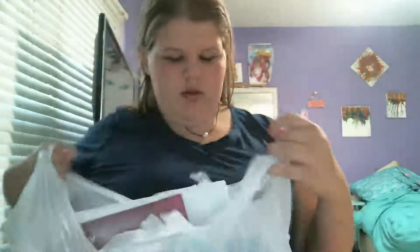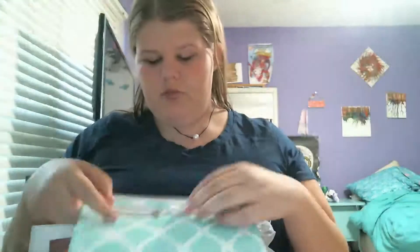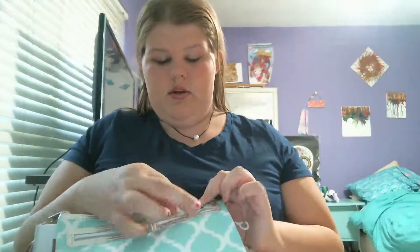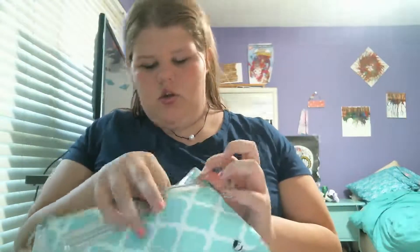Next thing I got was this pencil bag, which I got from Staples. It's from the BOC collection — I forgot the exact name — but it has a silver zipper, silver detailing, and it's like mint green. It's from Studio C. It's really cute and it's that durable type of plastic material. I honestly just got it for the looks; I'm probably not even going to use it as much as something else.